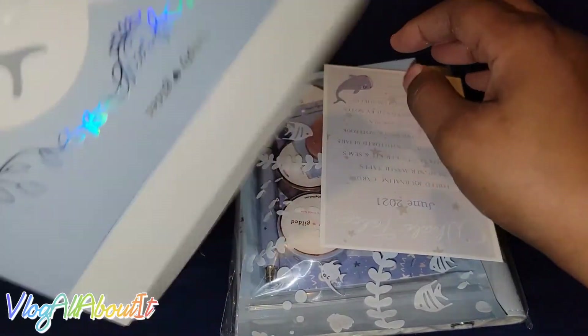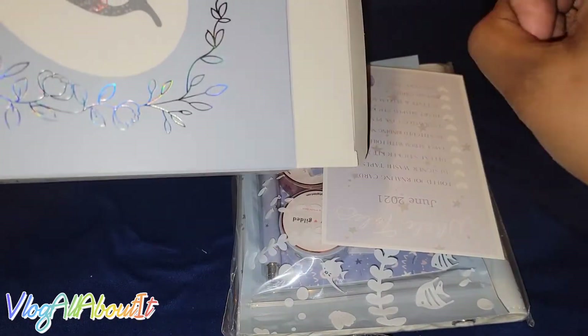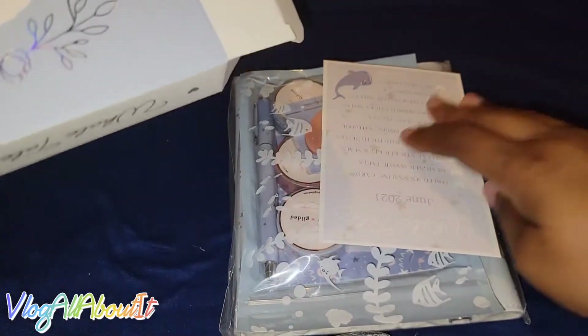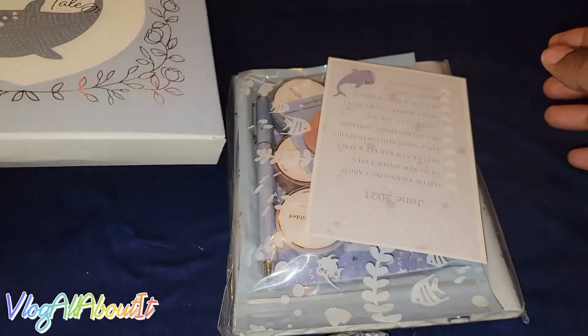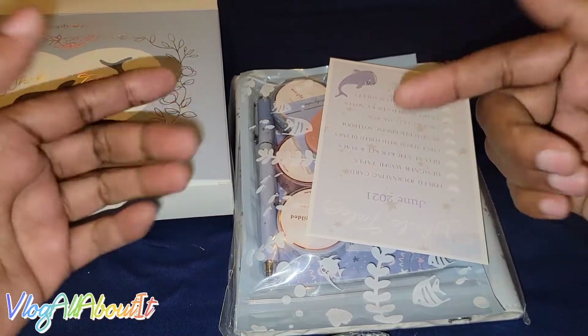When I originally signed up — oh yeah, there is a mystery item in here, I don't know what it is. I assume anyway, but I do apologize to those of you — I mean, we're at the end of the month or the beginning of July.